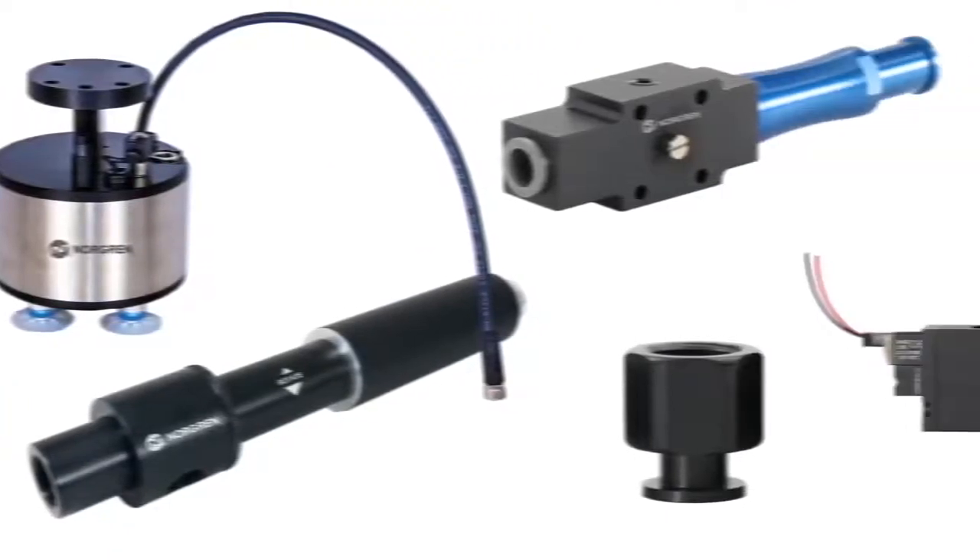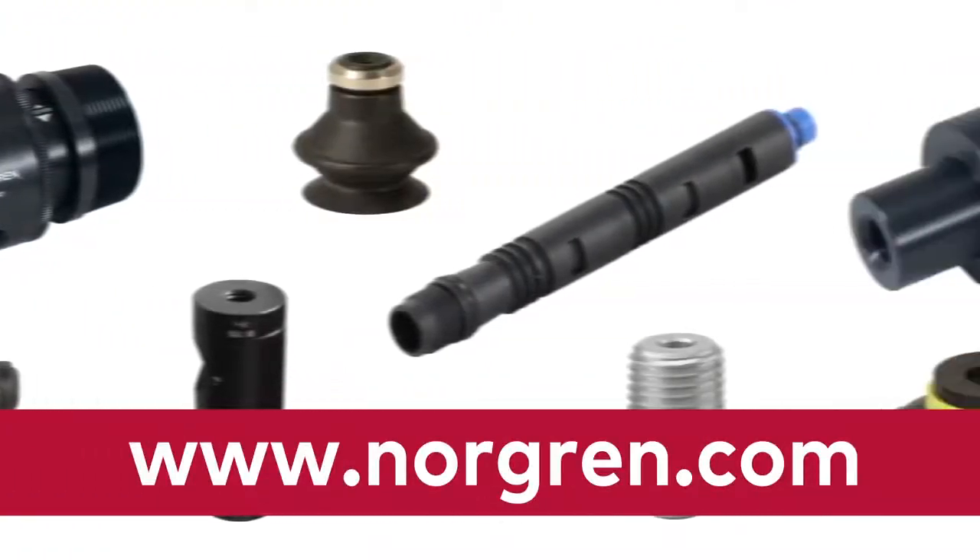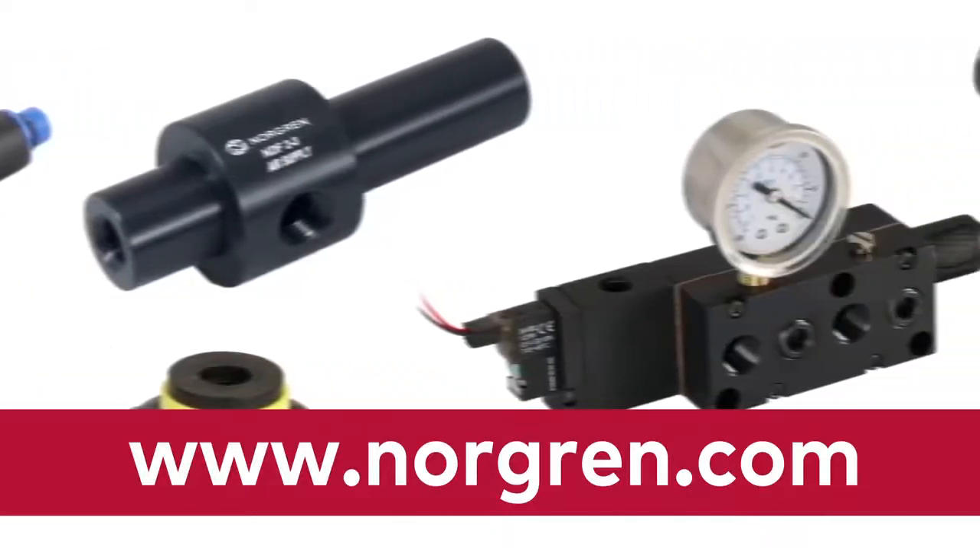For more information about Norgren's complete vacuum product line, visit www.norgren.com or contact your local Norgren distributor.